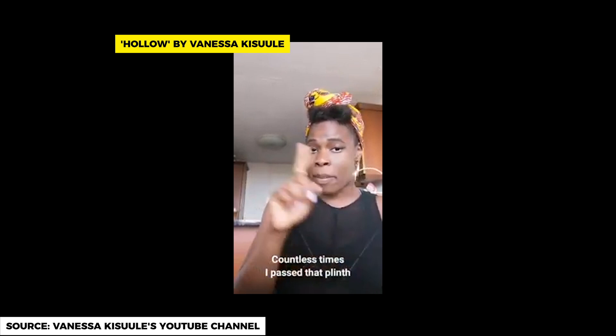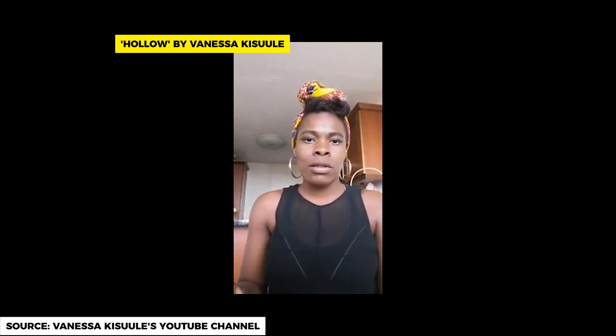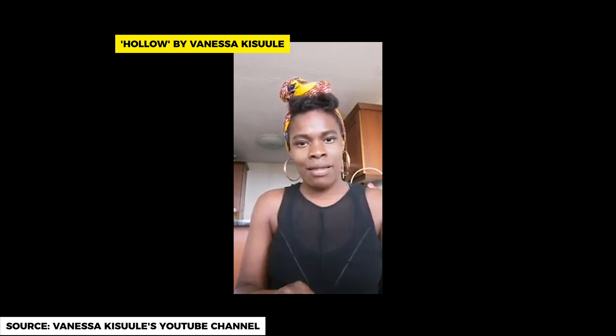I'll leave the last word to Vanessa Cassoulet, who was Bristol's Poet Laureate when the statue fell. "Colston, I can't get the sound of you from my head. Countless times I passed that plinth, its heavy threat of metal and marble. But as you landed, a piece of you fell off, broke away, and inside — nothing but air. This whole time, you were hollow."